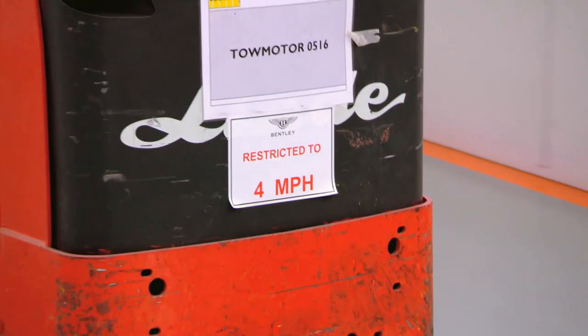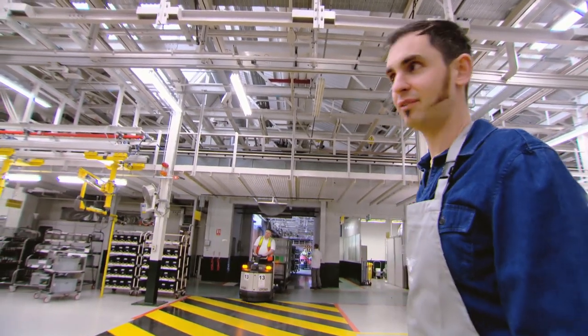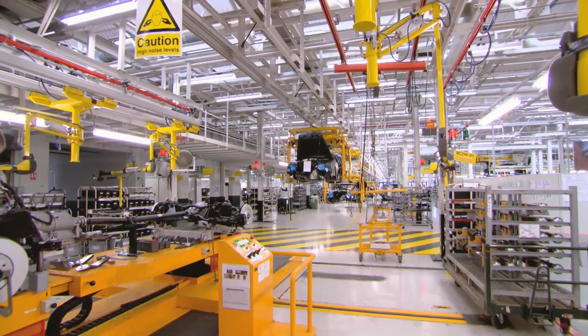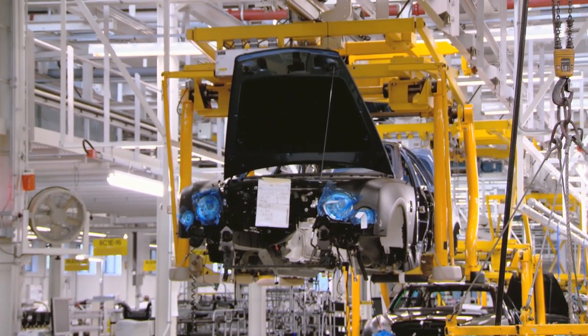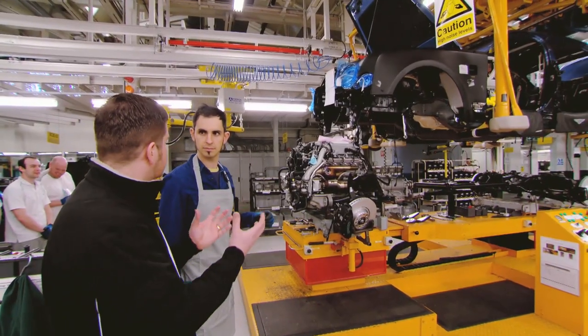The engine is transported to the car assembly line, heavily restricted to four miles an hour — it's the last time you'll ever see a Bentley badge restricted to four miles an hour. The process of installing the engine into the car is called 'the marriage.' 'Doesn't the bride look lovely with cellophane on her eyes?'